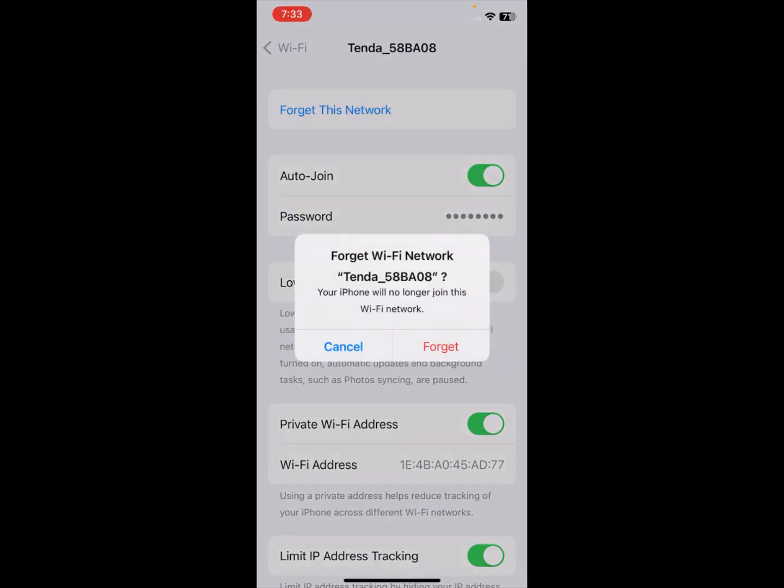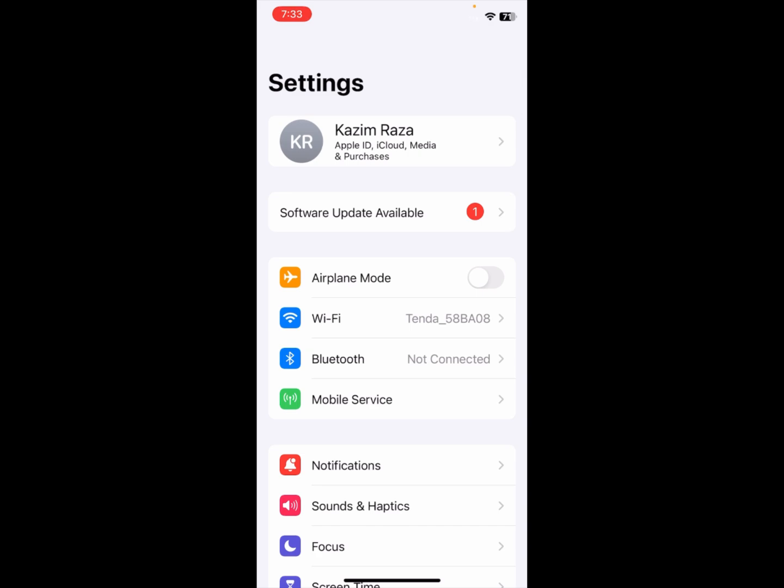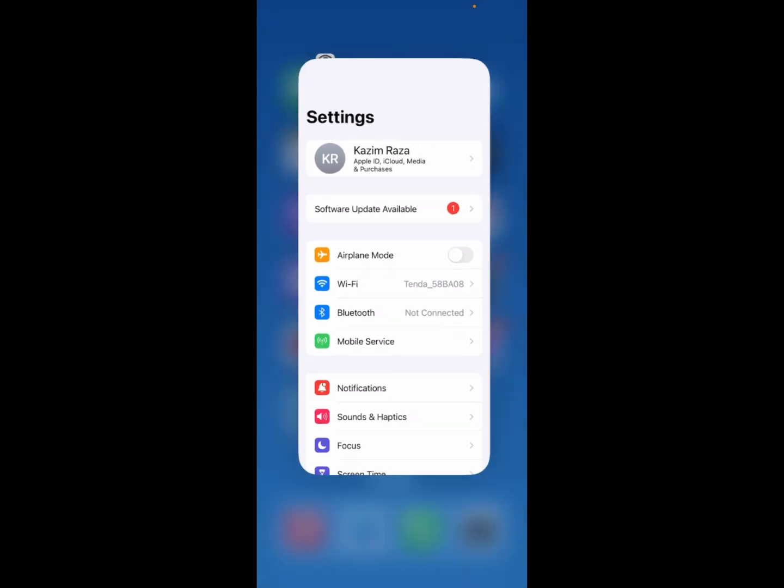If already connected, click on Wi-Fi, then click on 'Forget This Network', click 'Forget', and reconnect it again with your phone. If you don't have Wi-Fi, open your mobile data instead.